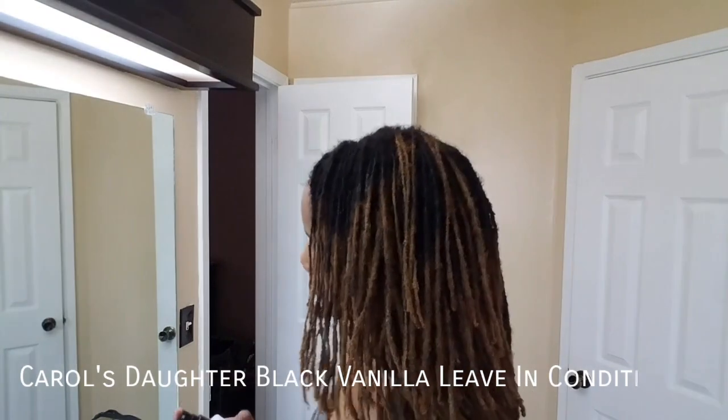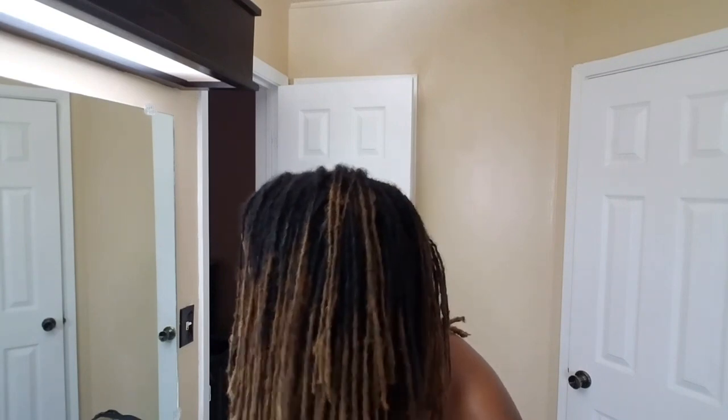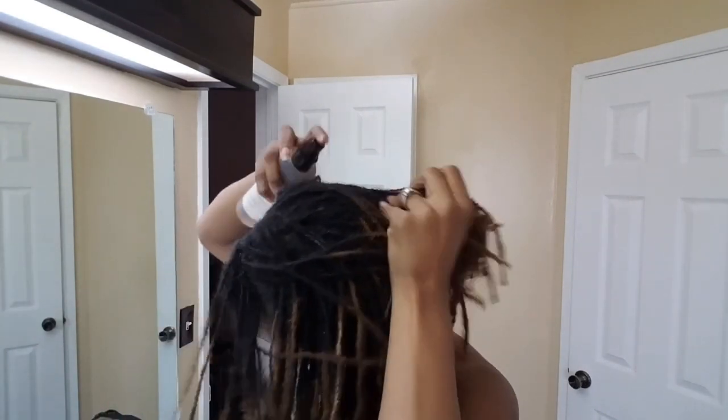I then go ahead and use the Carol's Daughter Black Vanilla leave-in conditioner. This stuff smells amazing and it does a great job just adding that extra moisture to my hair.